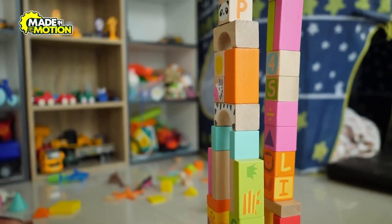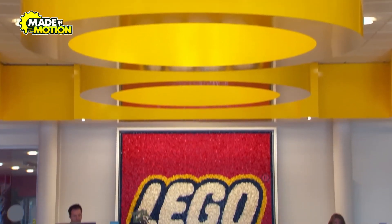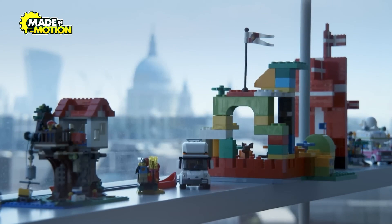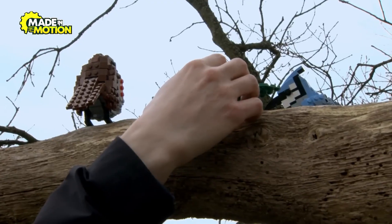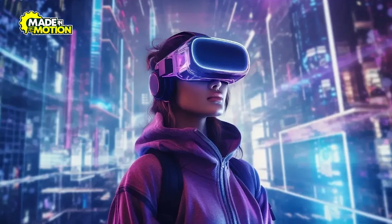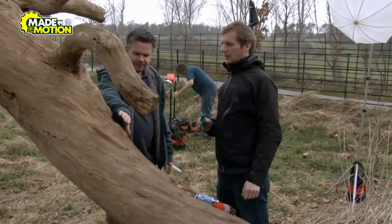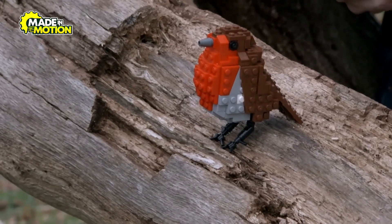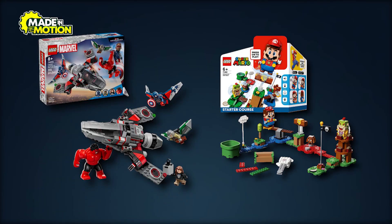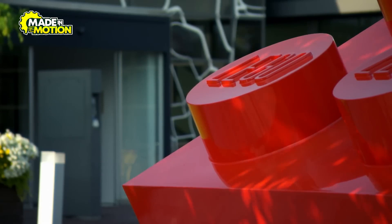What does the future hold for the world's most beloved toy? Lego is constantly pushing the boundaries of creativity and innovation. The company is exploring augmented reality (AR) and virtual reality (VR) technologies to create interactive building experiences — imagine building a Lego set in real life and seeing it come to life on your screen. Themed collaborations are also on the rise: from Super Mario to Marvel, Lego continues to partner with global franchises, bringing new worlds to life through bricks.